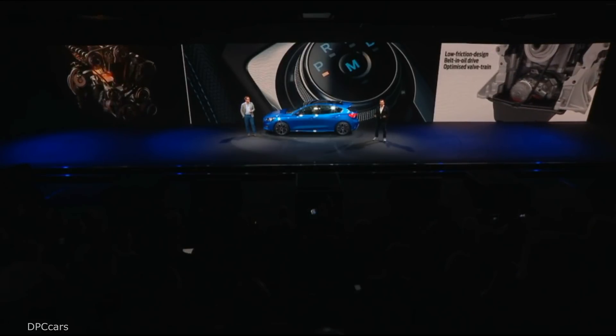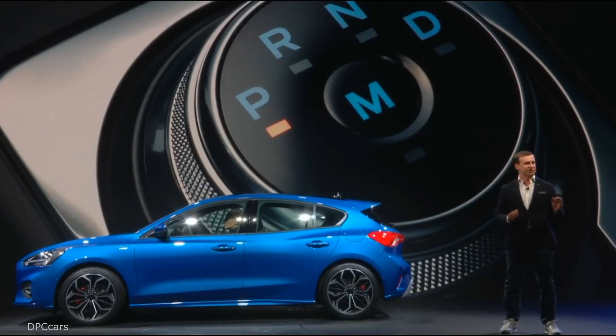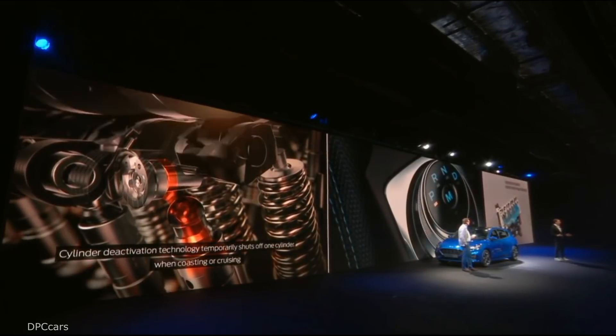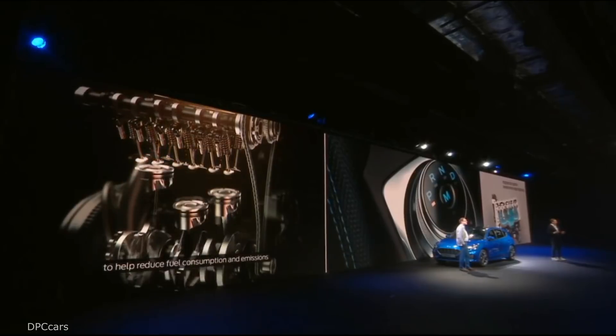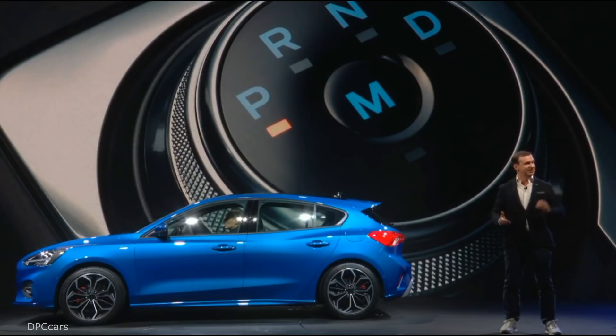All-new powertrains include a 1.5-litre three-cylinder petrol engine with cylinder deactivation, and a new 1.5-litre EcoBlue diesel engine. Our new Focus ST-Line sporty design is ideal for customers like Sebastian, so let's meet him now.